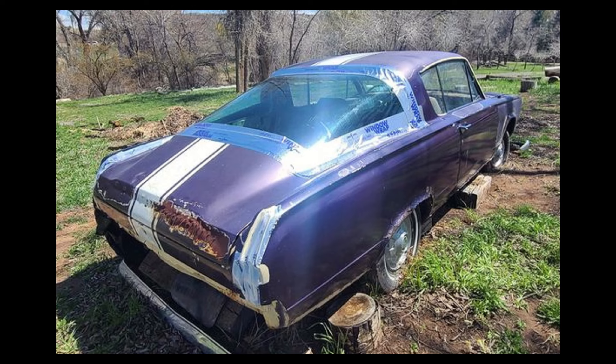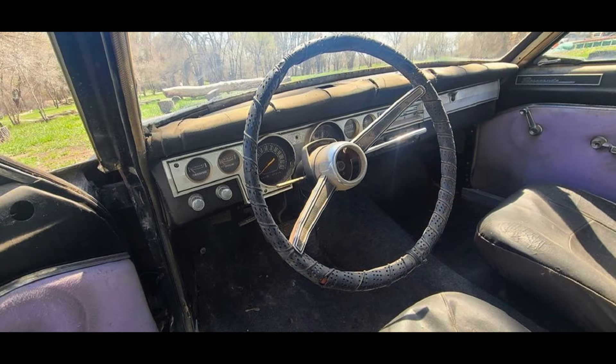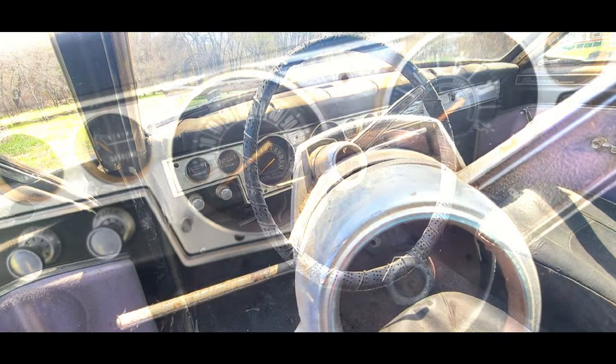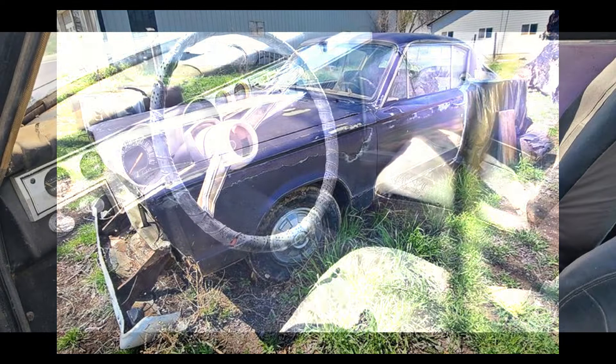Here we have a 1966 Plymouth Barracuda listed for $2,500 US in Eckert, Colorado. It has been driven 83,000 miles, has an automatic transmission and a clean title. From the seller's description: looking for a project car? This car is complete, has all the glass, chrome and trim. It does have rust around the fenders and the floor. The left rear quarter outer skin needs to be replaced. The interior needs serious restoration as does the rest of the car. All in all the car is straight, has a 225 slant 6 and was running when it was parked.